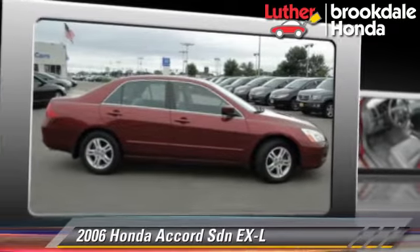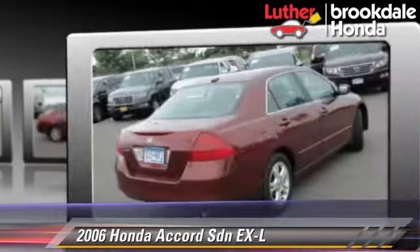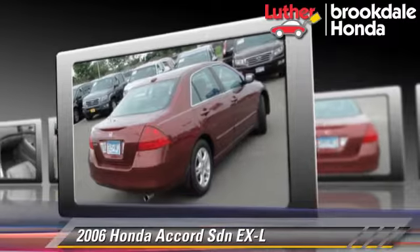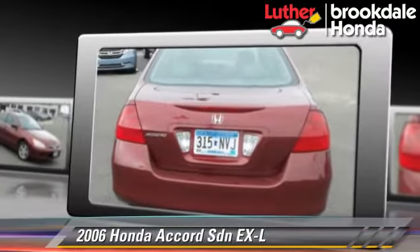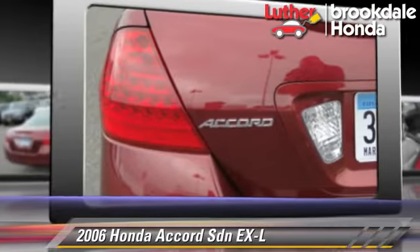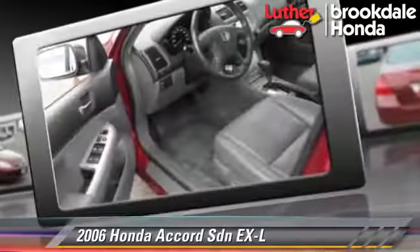The 2006 Honda Accord EXL, powered by a 2.4-liter 4-cylinder engine with a 5-speed automatic transmission. This sedan gets up to 34 miles per gallon. This Honda features privacy glass, a sunroof, and tilt wheel.